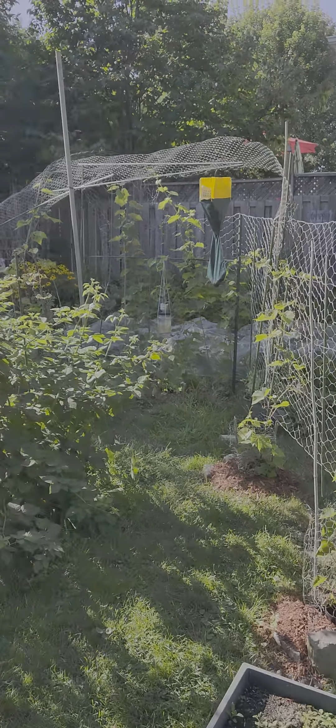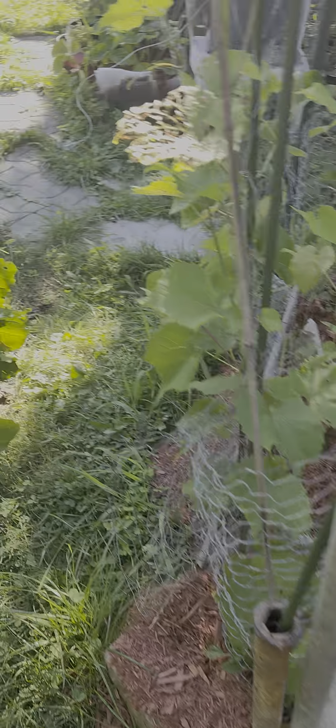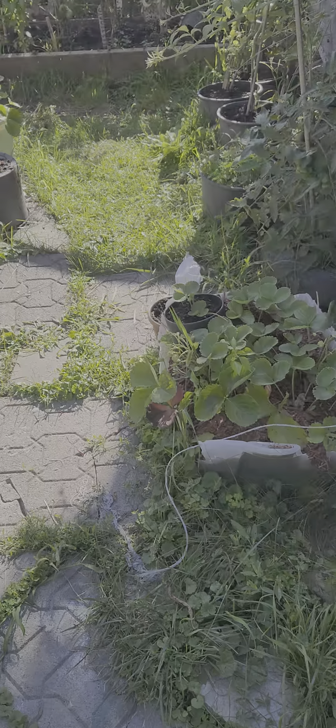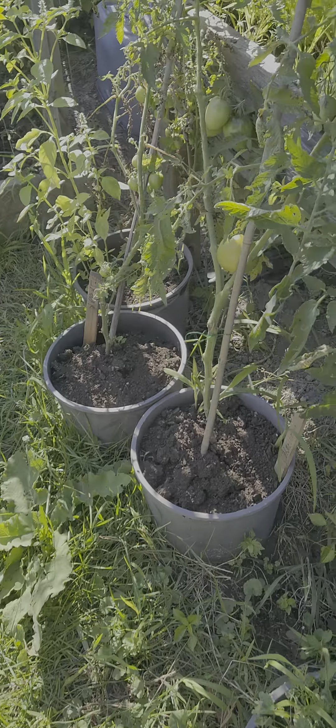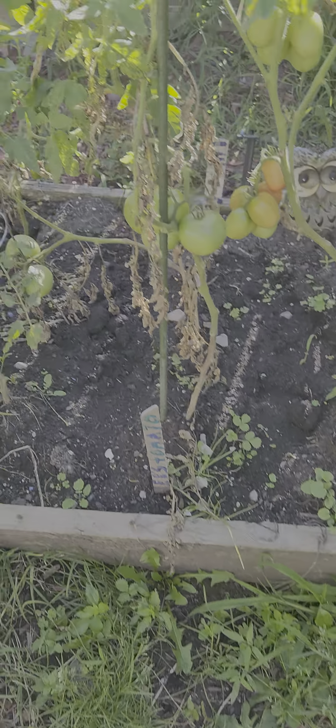Look at the little birdie. Little birdie, what are you doing? We might have some pickers. That one's getting nice color — they're all getting nice colors.